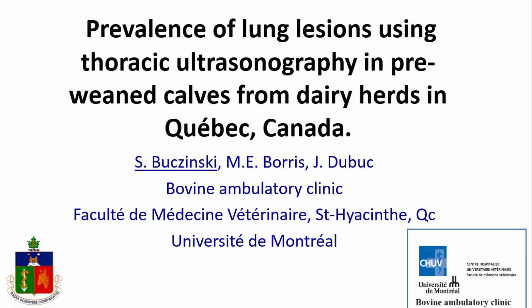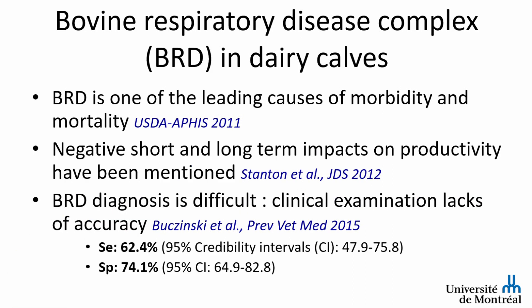I want to talk to you about ultrasound applied to a big problem we have in dairy calves, which is bovine respiratory disease complex. BRD is one of the leading causes of morbidity and mortality in dairy calves in North America and other parts of the world. There are multiple negative short and long-term impacts on not only health but also on productivity of the animals.